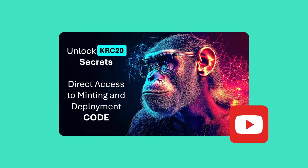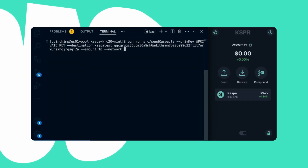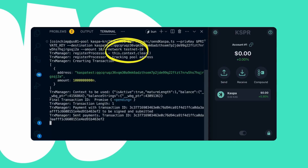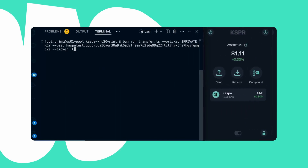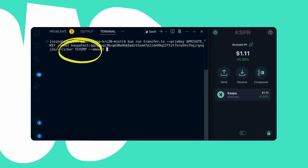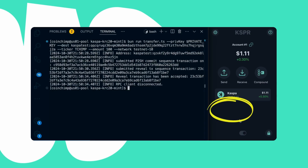Since this wallet is still in development on Testnet, I'll use a couple of applications from an earlier tutorial to show the progress we've made so far in receiving CASPA and KRC-20 assets. Let's start by sending some CASPA, followed by a Testnet KRC-20 token I created. If you'd like to try out this code later, you can find the repository link in the video description.